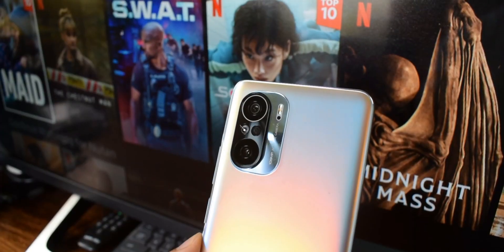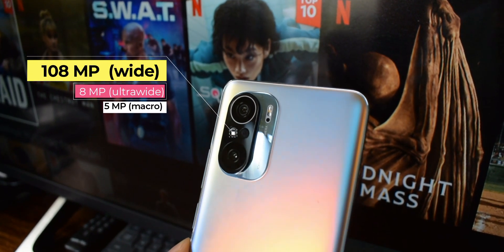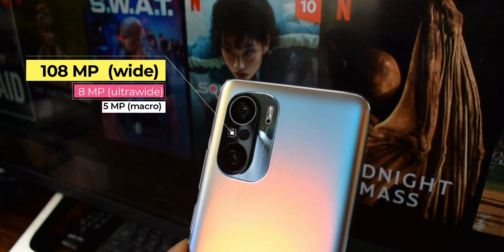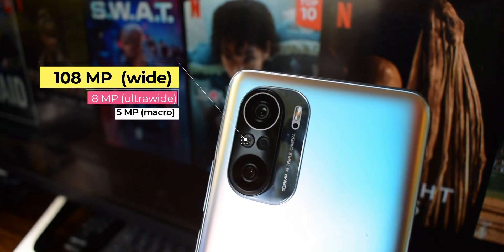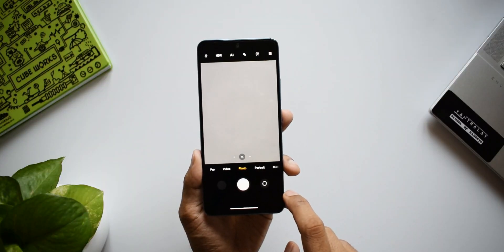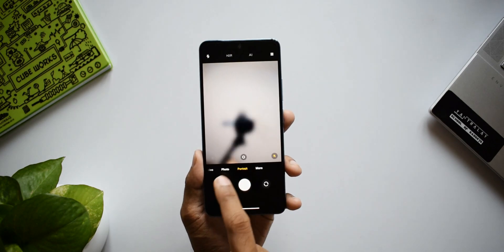As far as the camera specs are concerned, we have got a 108MP wide-angle lens, 8MP ultra-wide, and a 5MP macro. All three lenses sit on the camera module at the rear. They are capable of recording 8K at 30fps and 4K at 30 or 60fps. The selfie camera is 20MP, and we do get stereo speakers here.